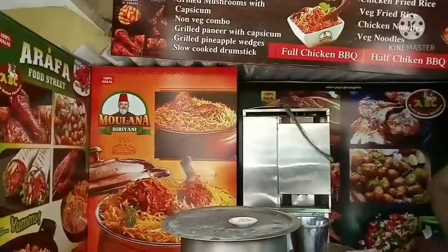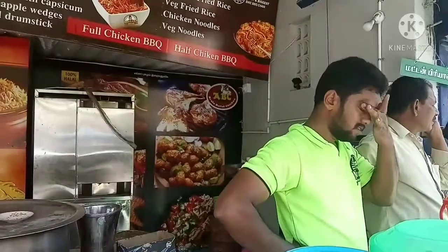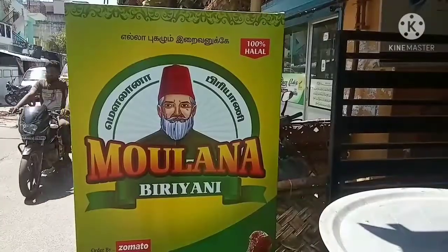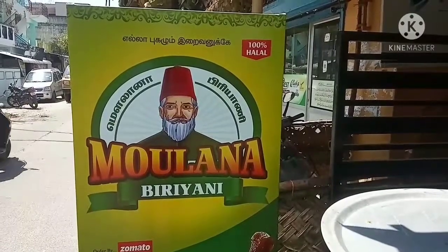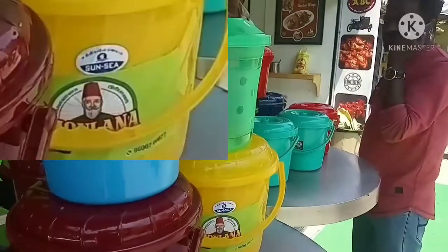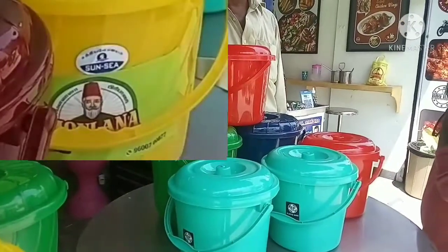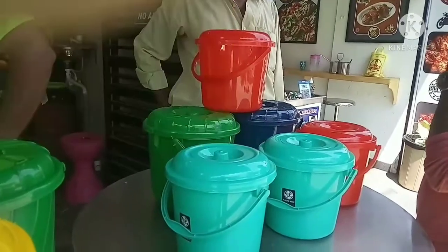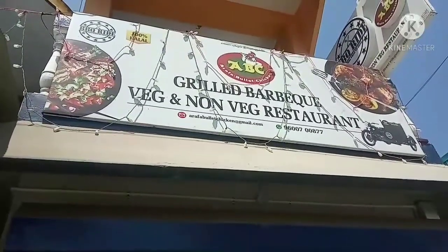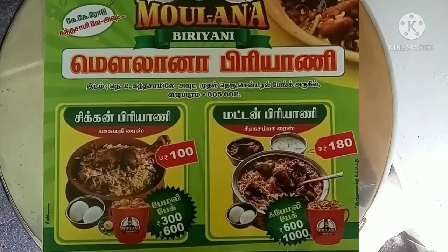When we eat chicken biryani and mutton biryani, they are also prepared here. The taste is good. Grilled chicken, bucket biryani, grilled barbeque — this is a non-veg restaurant. Maulana Biryani.